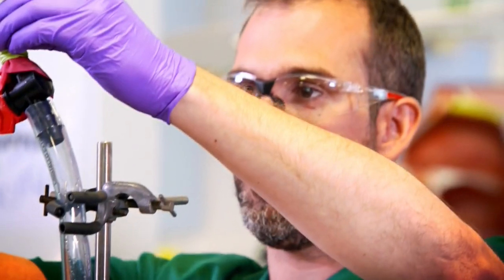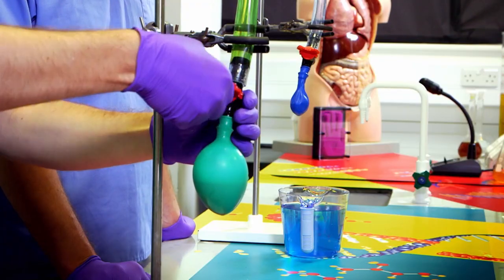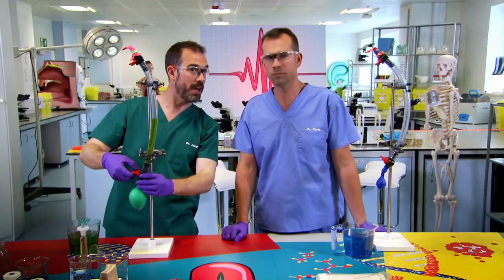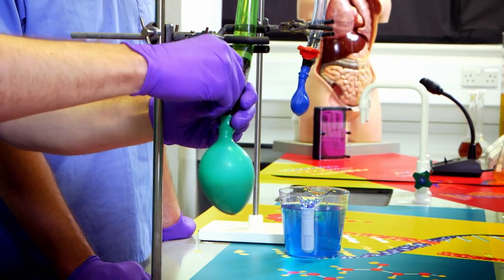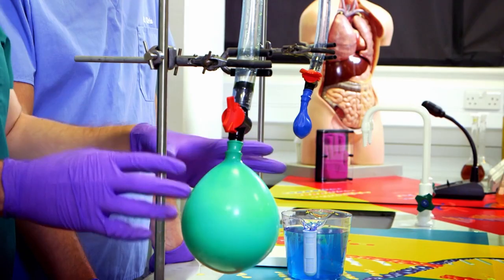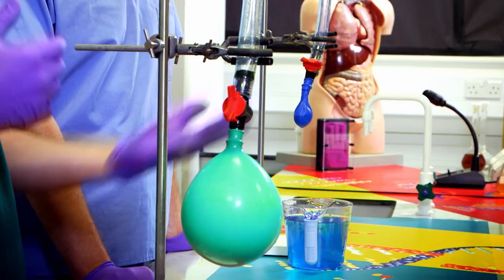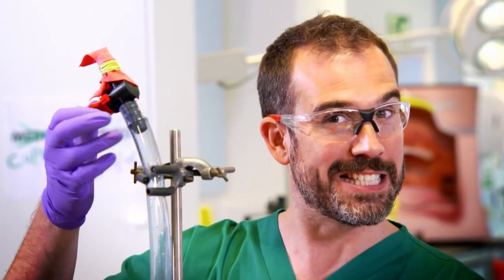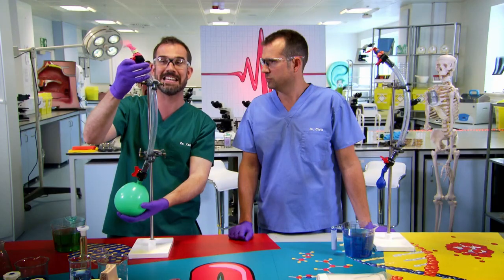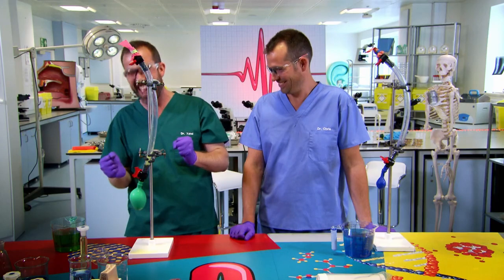The liquid goes down the throat into the esophagus — this is what happens when you drink, your esophagus fills up. We close that valve at the top; that's what happens when you swallow. Then we open this valve — the esophageal sphincter — and we let the food into the stomach. And we can see it already: gas bubbling up, the chemicals in the food reacting with the chemicals in the stomach. You can feel a burp coming. You relax this valve at the top, which is the cricopharyngeus muscle. And... that is excellent!